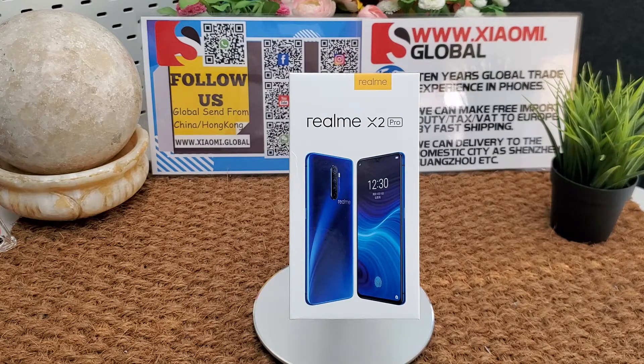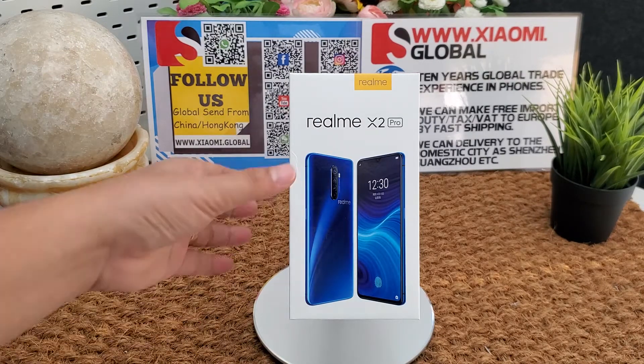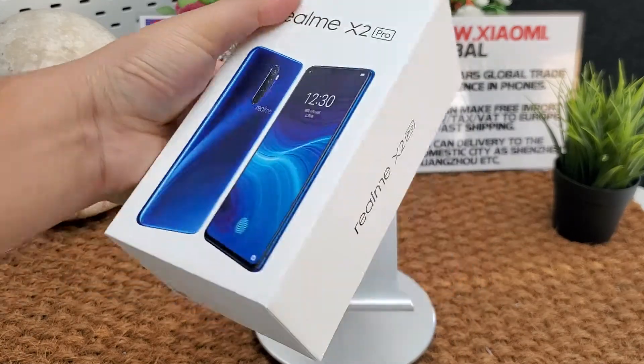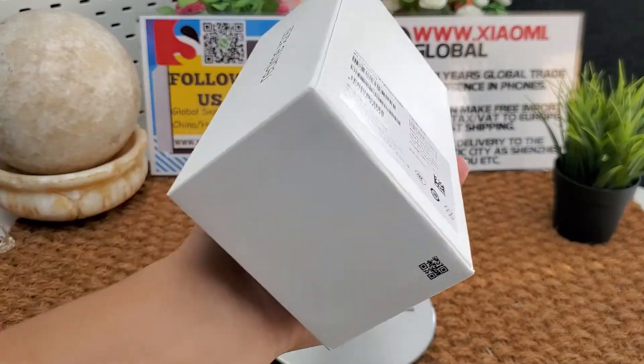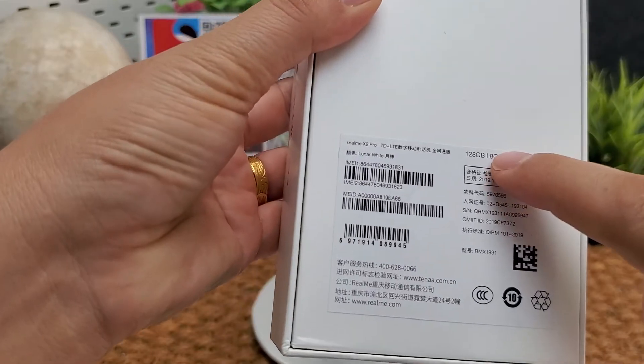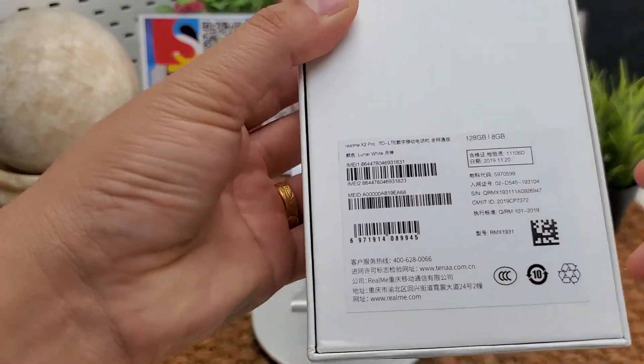It's a global version smartphone. It supports all Google Apps and Google Play Store, multi-language menus. Let's unbox it and review it. The smartphone comes in white, blue, red, and gray color. This one is white color, 8GB RAM, 128GB storage.